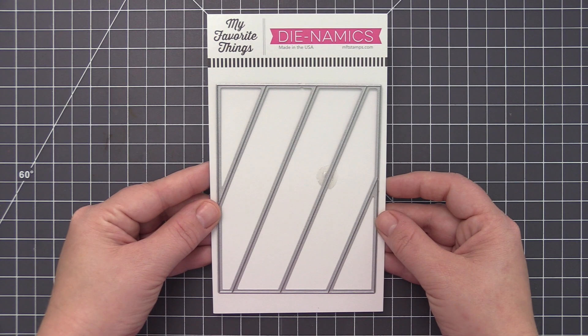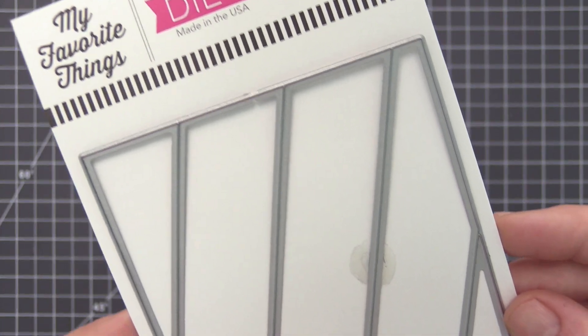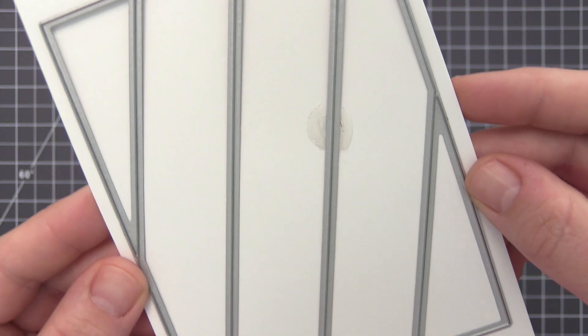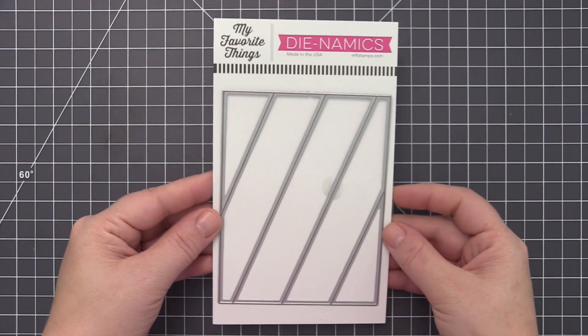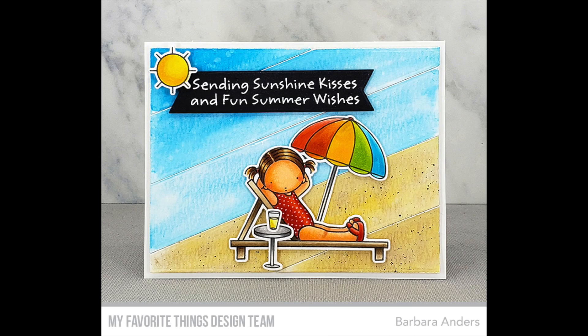You can't go wrong with clean classic stripes and the slanted stripes cover up makes it so incredibly easy to cover your card front with this bold pattern option. The five diagonal stripes can be cut in an endless array of color palettes to create either a subtle complement to a scene or provide a vibrant and modern backdrop for a graphic sentiment.